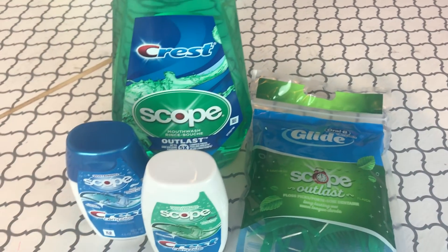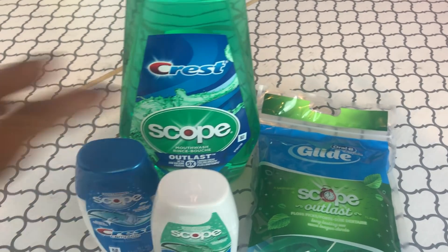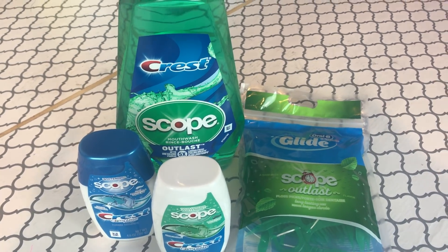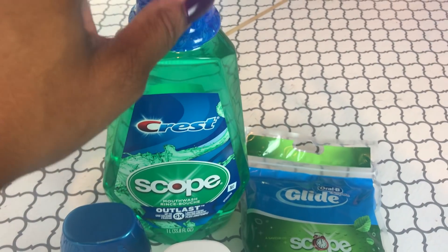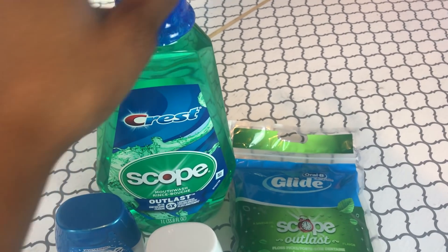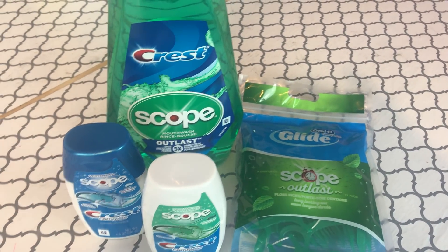If you have any questions or comments, leave them down below. What deals have you done with the Kroger mega sale Buy 4 Save 4? Please like, subscribe, share, and comment. Don't forget to sign up for Ibotta using the link below — you get a bonus and I get a bonus. Just make sure to complete your first rebate within seven days to get that bonus. See you later!